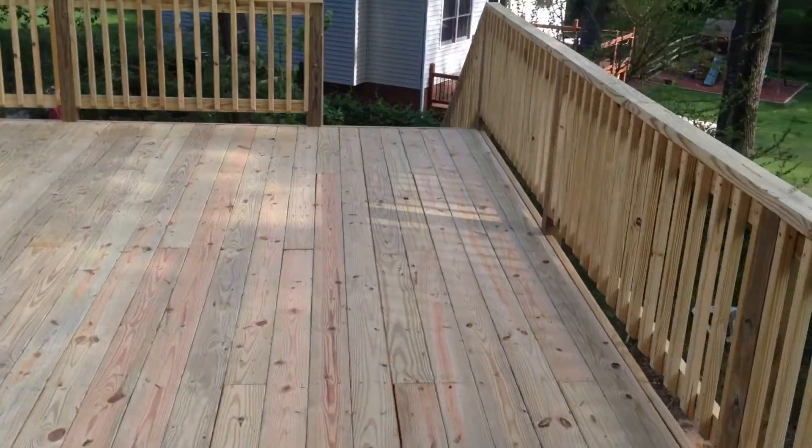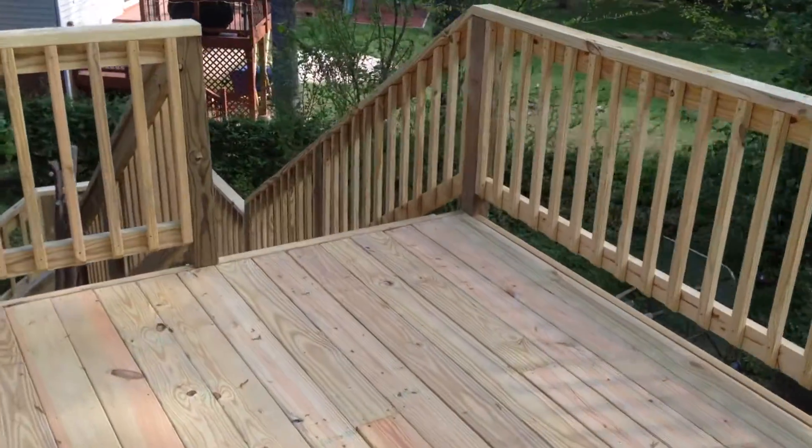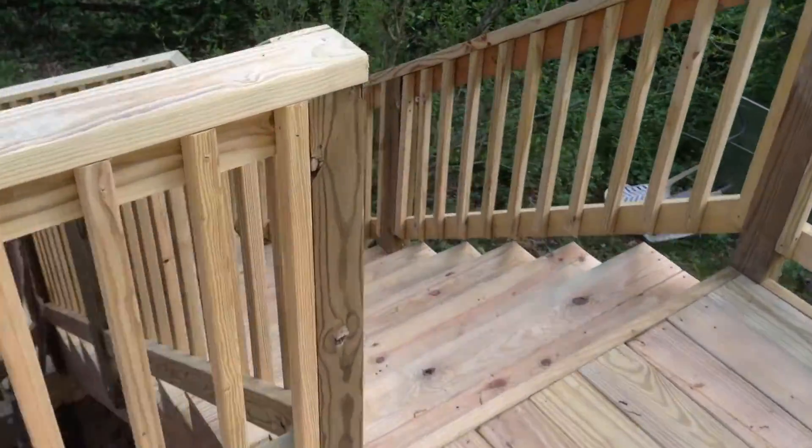And here's another deck. Please shoot us a call or email if we can help you with any project. Thanks for watching.